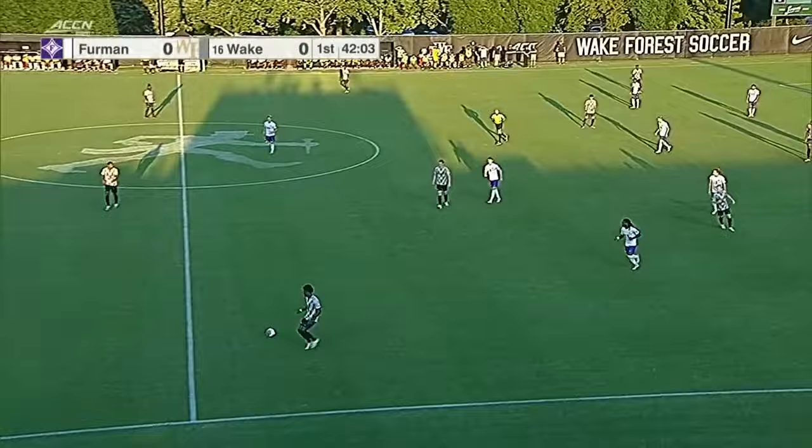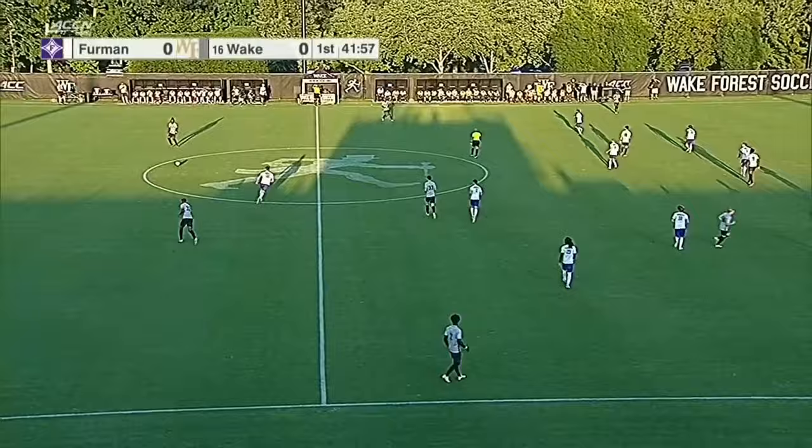Last year, Wake Forest did not have a single draw. And already, they have two draws this season.